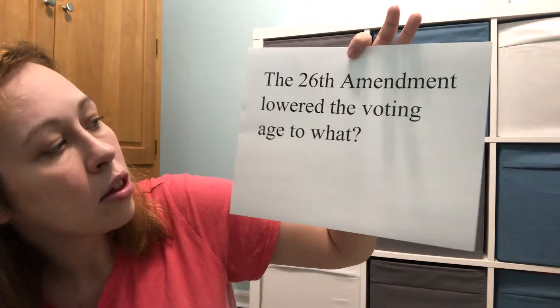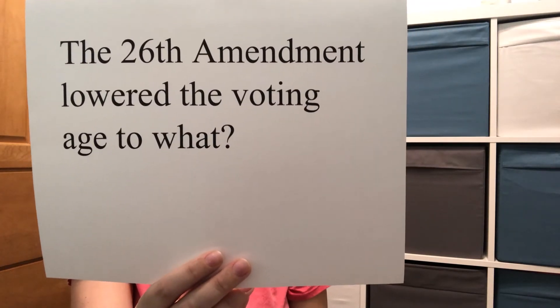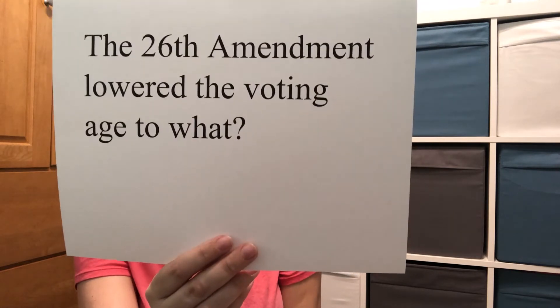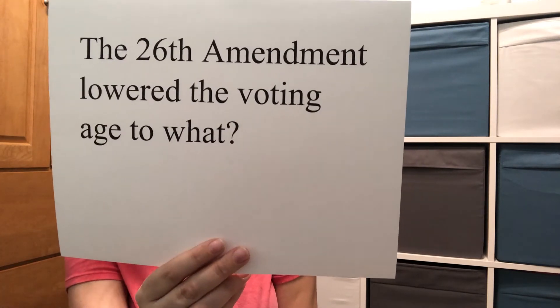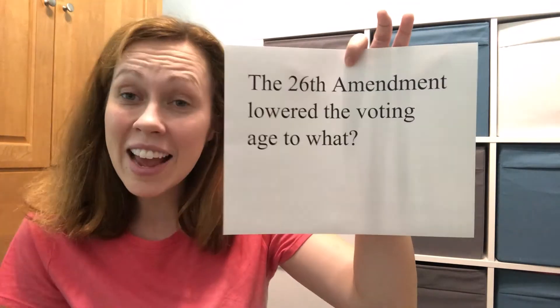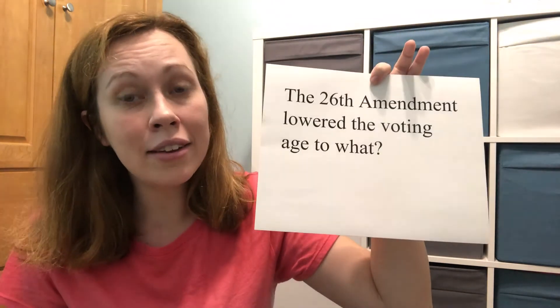You might know the answer to this one from an earlier question — let's see how good your memory is. The 26th amendment lowered the voting age to what? Did you remember? It was 18 years old. Earlier it had been 21 as the youngest age you could vote, but now as long as you're 18 by election day, you can vote.